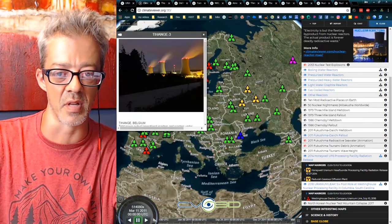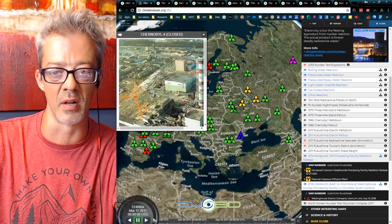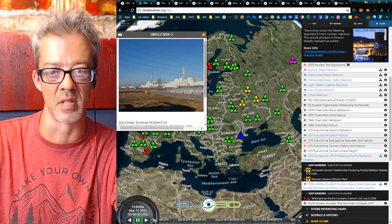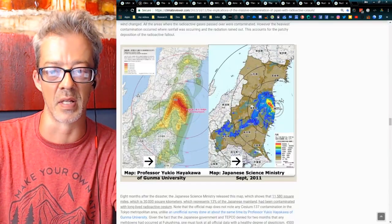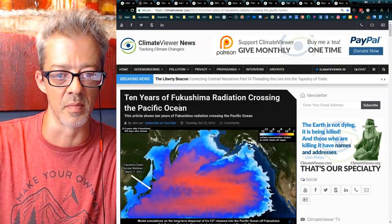For each of these nuclear reactors, I went and found a photo and put all the information in — this took me three to six months to create. Feel free to dig into the map; it's pretty fascinating and scary as hell. Next: '10 Years of Fukushima Radiation Crossing the Pacific Ocean.'